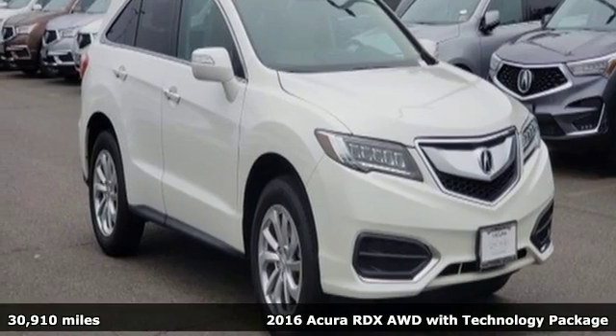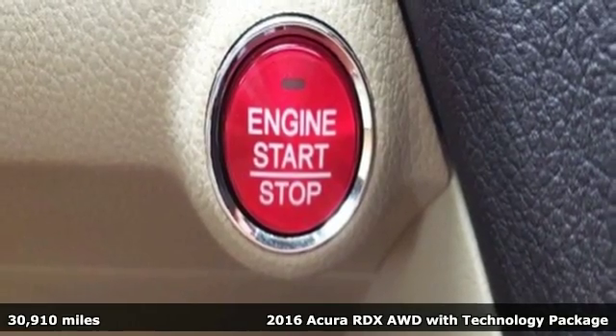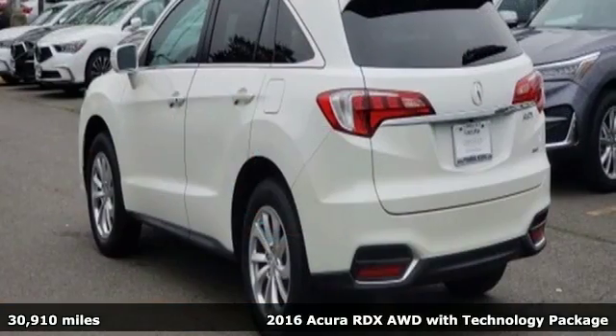It's a 2016 Acura RDX. It provides the comfort and luxury of a large SUV with the moves and fuel economy of a small one.